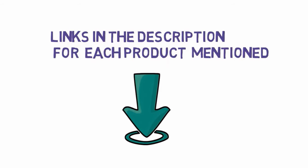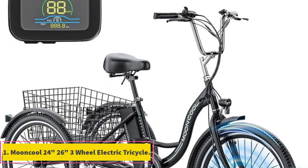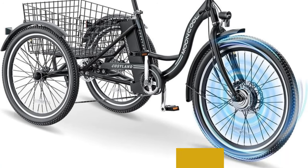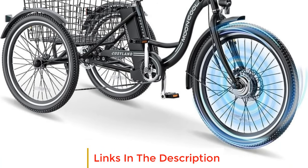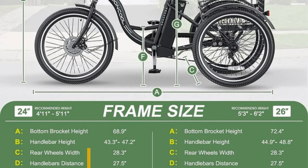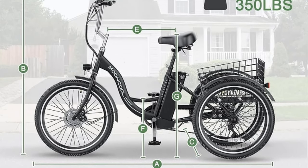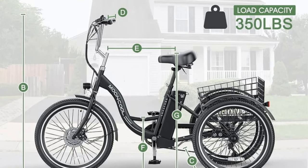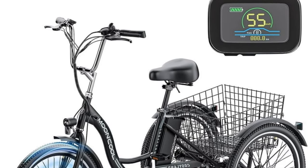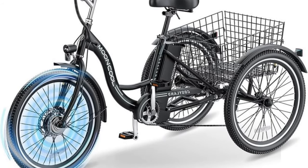Number one: the Mooncool 24/26 three-wheel electric tricycle. The Mooncool 24/26 three-wheel electric tricycle is designed for a versatile and comfortable riding experience, with a maximum speed of 24 kilometers per hour (15 miles per hour) and a full charging endurance of 37 kilometers (23 miles), making it suitable for daily commuting and short trips.